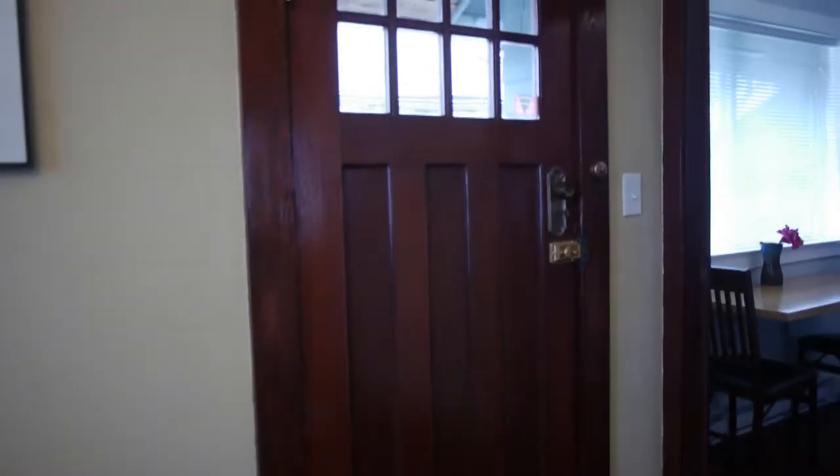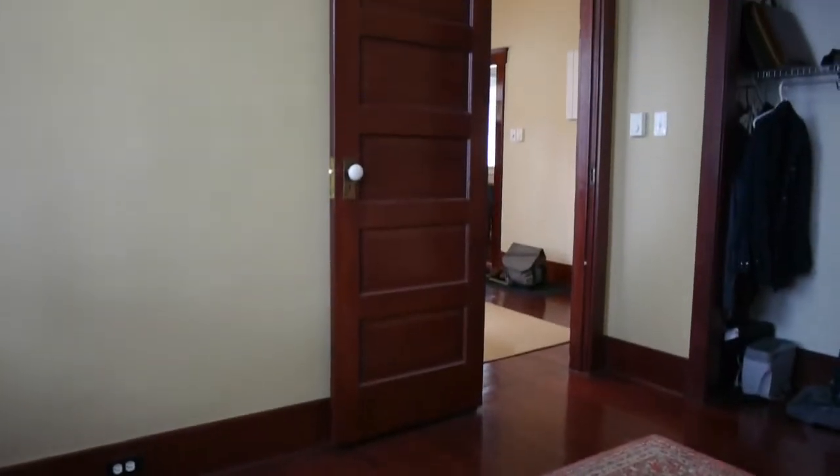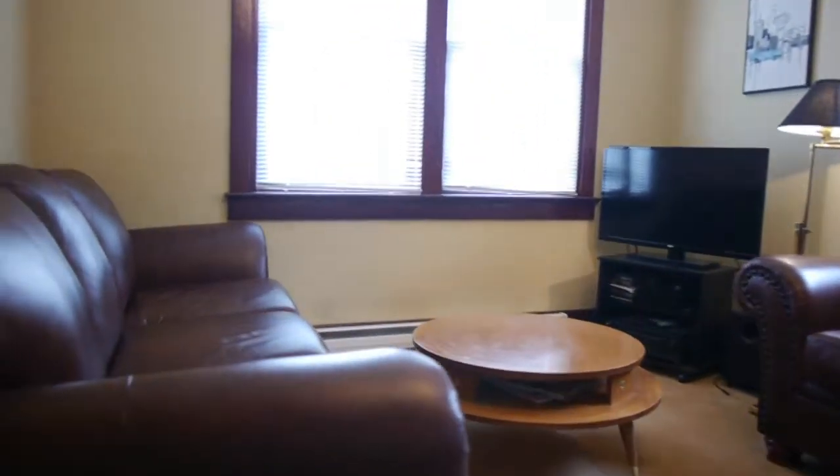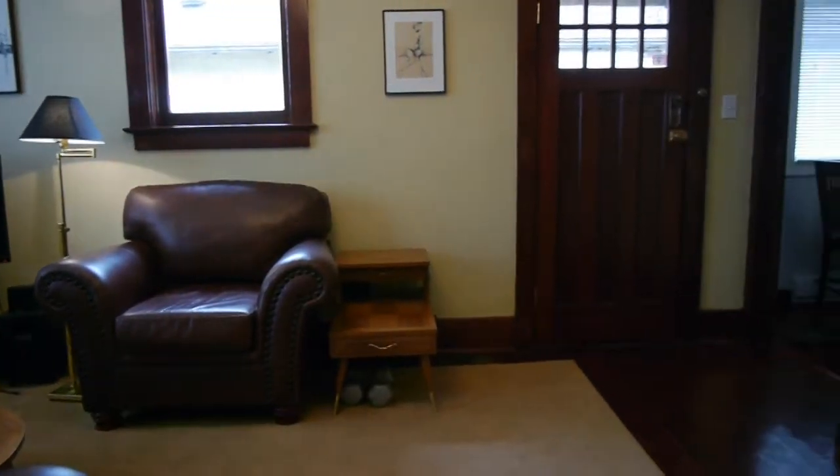Alright, so we are in the house. We come through this beautiful arts and crafts door right at the top here. You can see we've got the raised panels, all of those elements from that era of building — the beautiful fir trim, large baseboard, the fir floors throughout the house, the high ceilings, all of those gorgeous elements that are so prevalent in the era of this type of home.